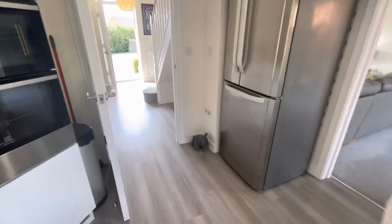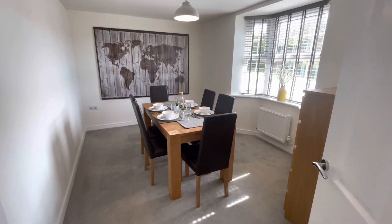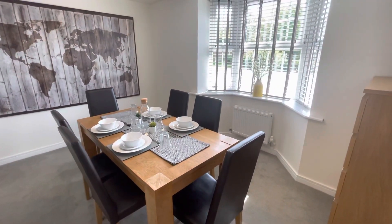We've also got a nice good-size hall. This is the separate dining room I was speaking about earlier, with the bay window — again makes it really nice and light.